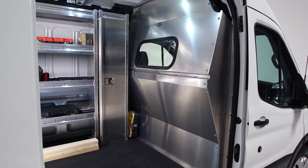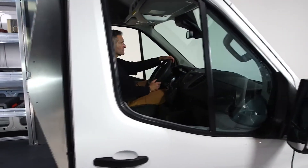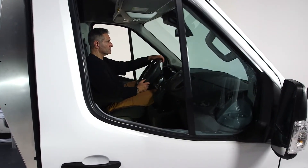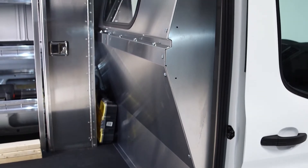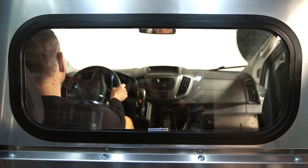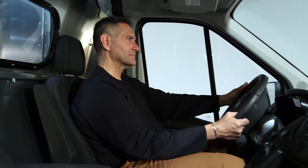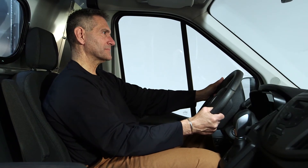Ranger's heavy gauge partitions provide a solid barrier between the cargo and the occupants of a van, ensuring protection and reducing the risk of tool theft. Ranger partitions are rigid and quiet, providing a safe, comfortable environment for the driver, so he can focus on what's most important — getting the job done.